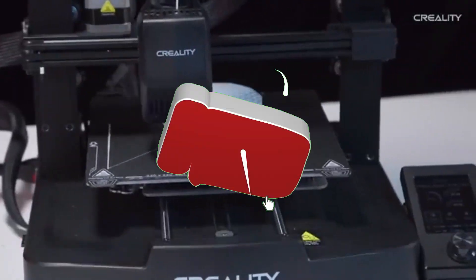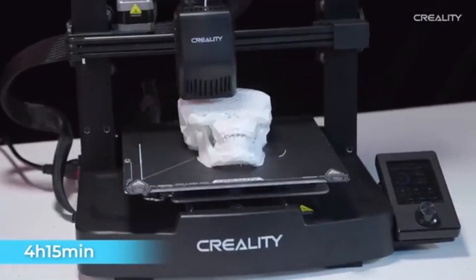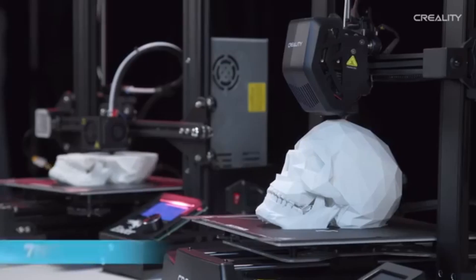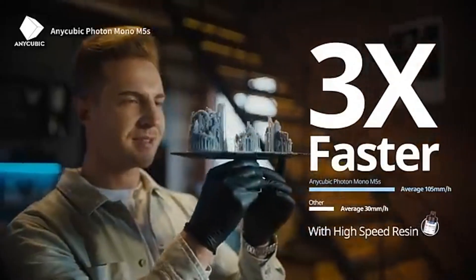Hey everyone, welcome back to our channel. If you're new here, feel free to hit that subscribe button and ring the bell so you never miss an update. Today, we're diving into the exciting world of 3D printing. Specifically, we're going to explore the best budget 3D printers of 2025. Whether you're a hobbyist, a student, or a small business owner, there's something for everyone on this list. Let's get started.